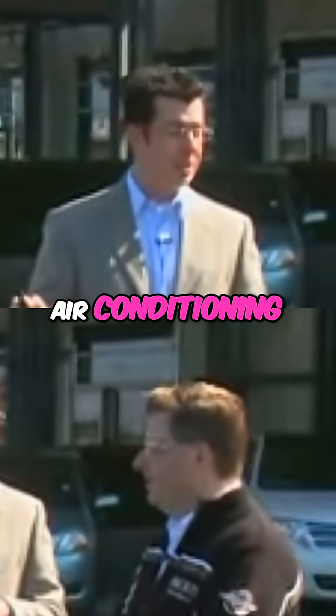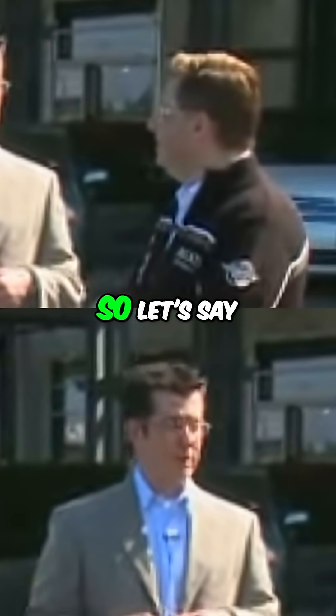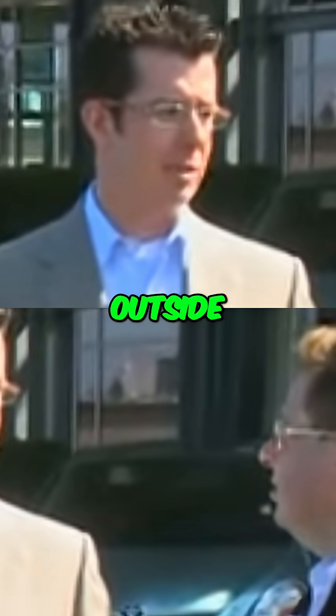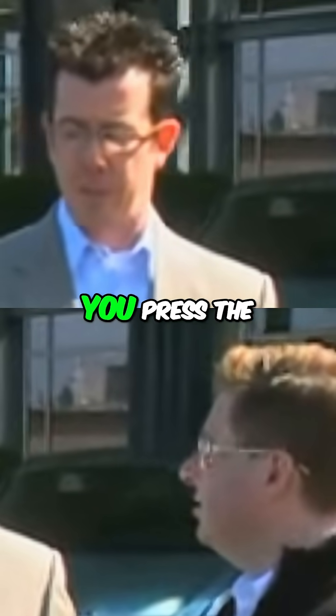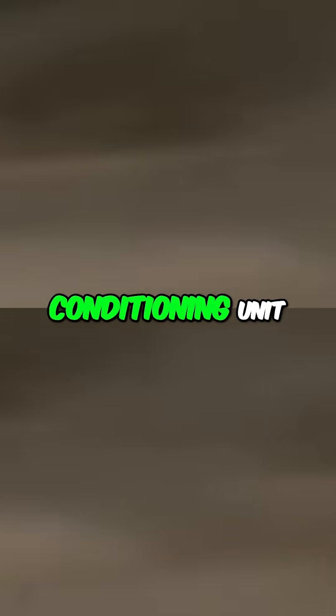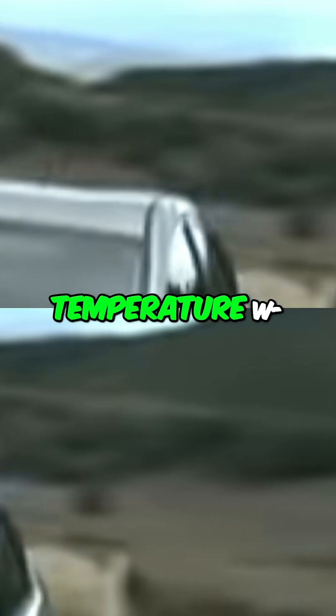It also has an air conditioning button on the remote. So let's say you're sitting inside a restaurant in Arizona and it's 95 degrees outside — five minutes before you leave, you press the button, and the solar powered roof actually has enough power to turn the air conditioning unit on in the vehicle and cool the car down to whatever temperature you want.